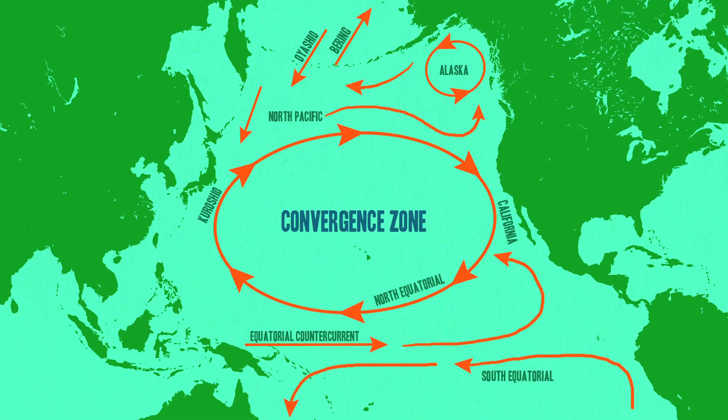Whenever I talk to people about the garbage patch, they seem to imagine it like a giant Texas-sized floating island of trash — that's not what it is. If it were, it would be a lot easier to study and a lot easier to clean up. Instead, the patch is actually two huge areas with high concentrations of trash suspended in the water, on the east and west sides of the gyre.